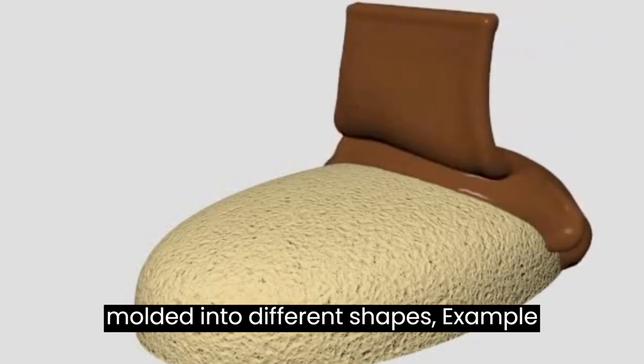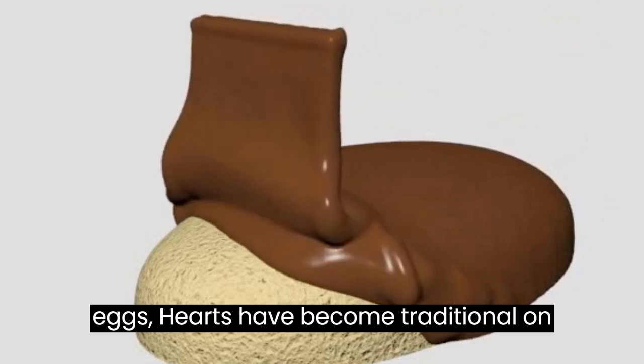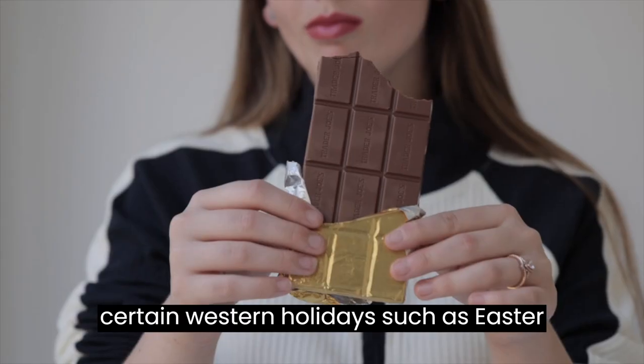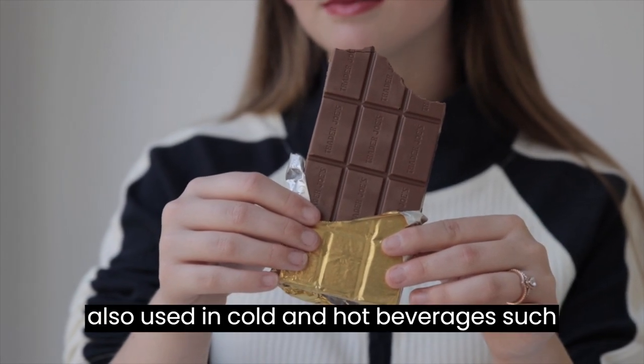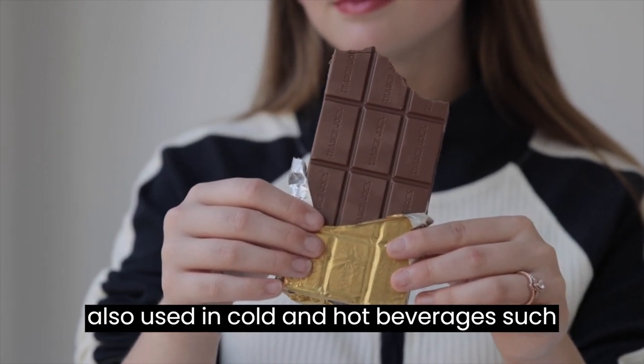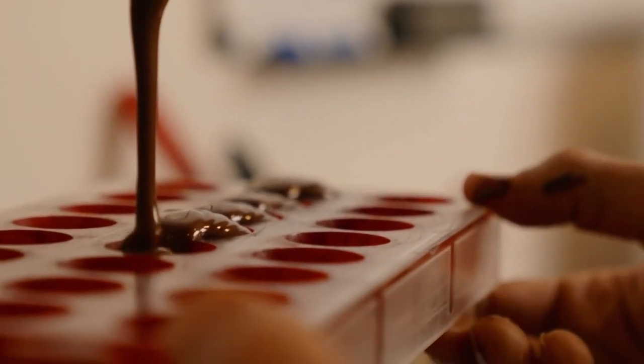Gifts of chocolate molded into different shapes, such as eggs and hearts, have become traditional on certain Western holidays, such as Easter and Valentine's Day. Chocolate is also used in cold and hot beverages such as chocolate milk and hot chocolate, and in some alcoholic drinks, such as crème de cacao.